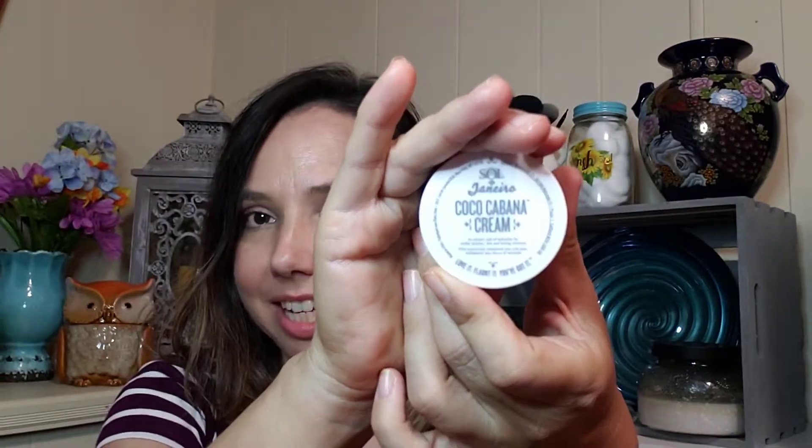Next, inside the Glam Bag, I have been wanting to try this. If you've been subscribed to several boxes for a while, I'm sure you've had one of these by now. This is my first one, and it is a sample size, but that's fine with me. This is Sol de Janeiro — this is the Cocoa Cabana Cream. I've heard mixed reviews as far as the original versus the Cocoa Cabana. Some people like the original and some people like this one. I'm excited — I've never tried or smelled either.